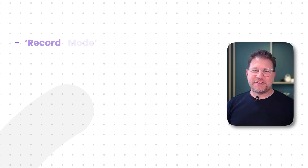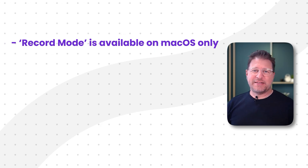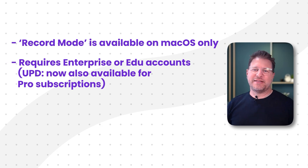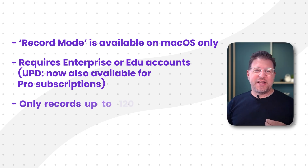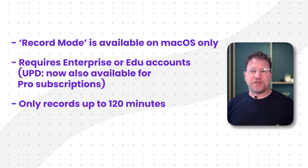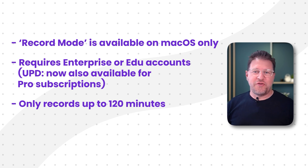Firstly, access to this feature is currently limited. It's primarily available on Mac OS, and you typically need either an enterprise or EDU account to access it. For many of us, that's a barrier of entry we cannot overcome. Secondly, there are session caps — calls longer than 120 minutes are automatically stopped and summarized based on what has been recorded so far. So if you have long meetings, this might be a deal breaker for you.